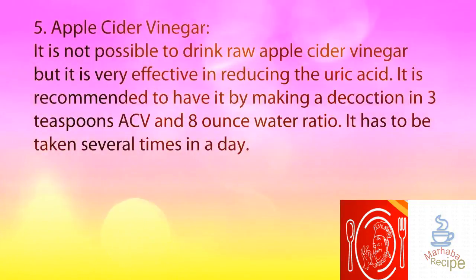5. Apple Cider Vinegar. It is very effective in reducing uric acid. It is recommended to have it by making a decoction in a ratio of 3 teaspoons ACV to 8 ounces of water. It has to be taken several times in a day.